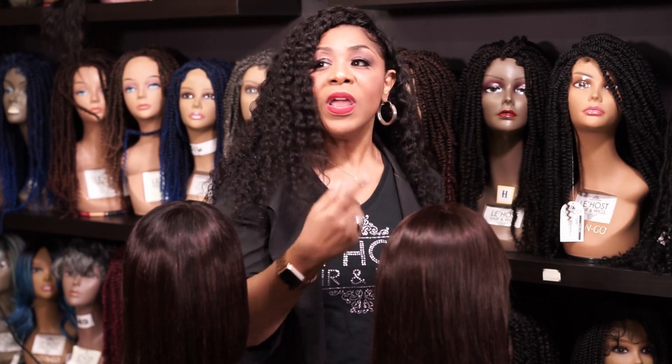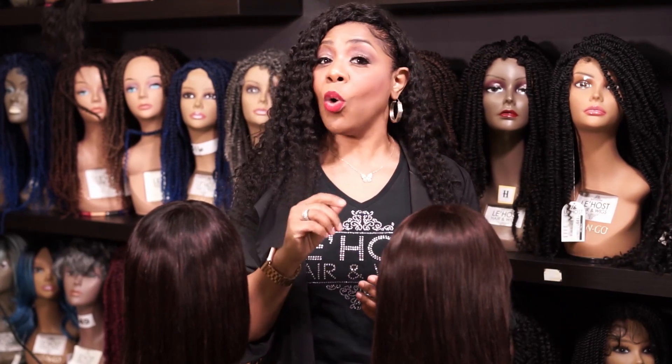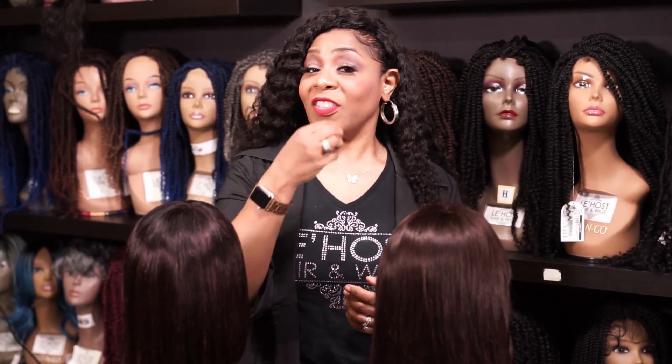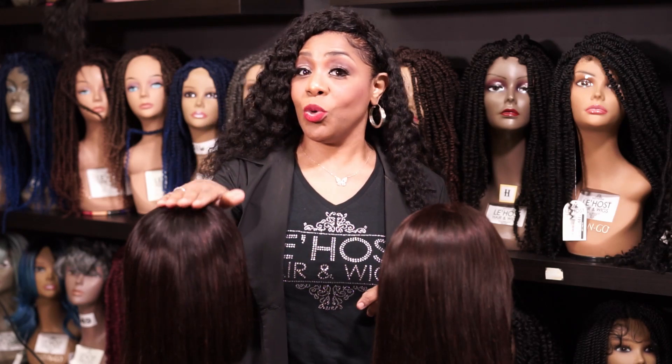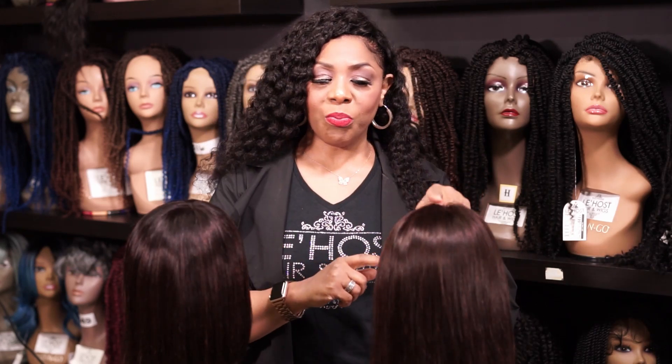So that's why that wig is so cheap — because it's not really from one donor. It's gathered from many donors, meaning many ponytails have come together to make this inexpensive human hair wig. Yes, it's human, but it's low-quality human hair. This one is one donor — that's why it costs more. I hope this has helped you.